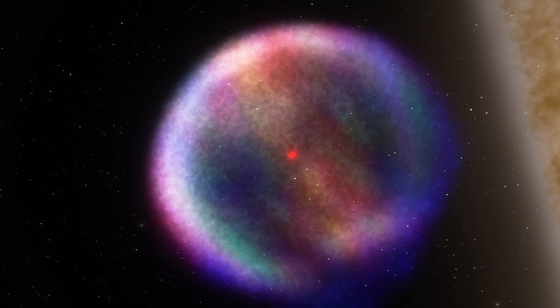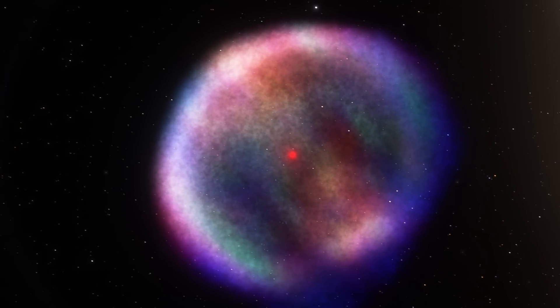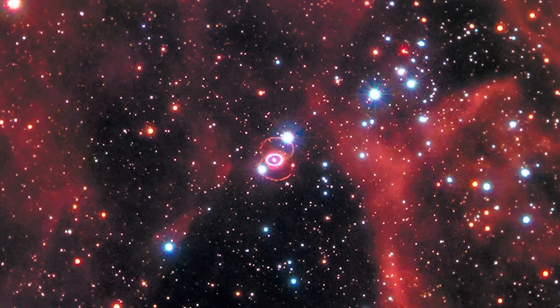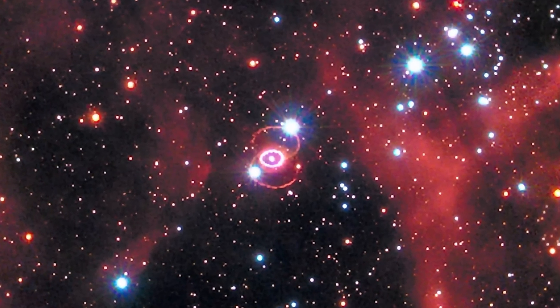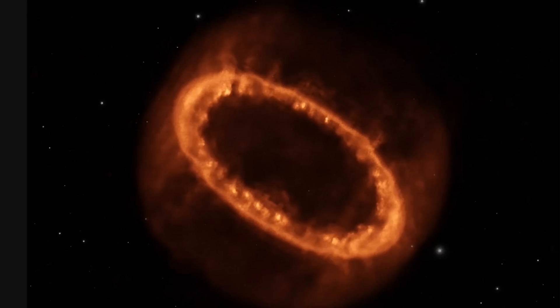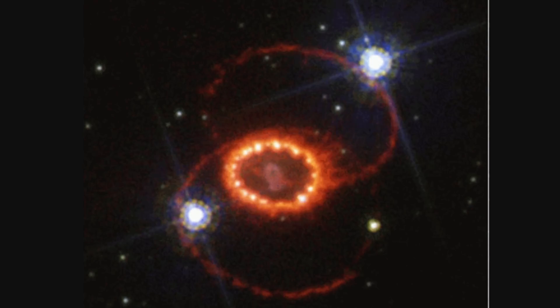Let's discuss one of the most iconic supernovae out there: SN 1987A. It's essentially the closest observed supernova in the last few decades, ever since the Kepler supernova in 1604. Because of its proximity to Earth and because this happened during the modern age of astronomy, it became one of the most studied objects ever, observed by various telescopes for practically four decades. As a result, we've learned quite a lot about supernovae in general, because prior to this explosion, pretty much everything we knew was mostly theoretical.